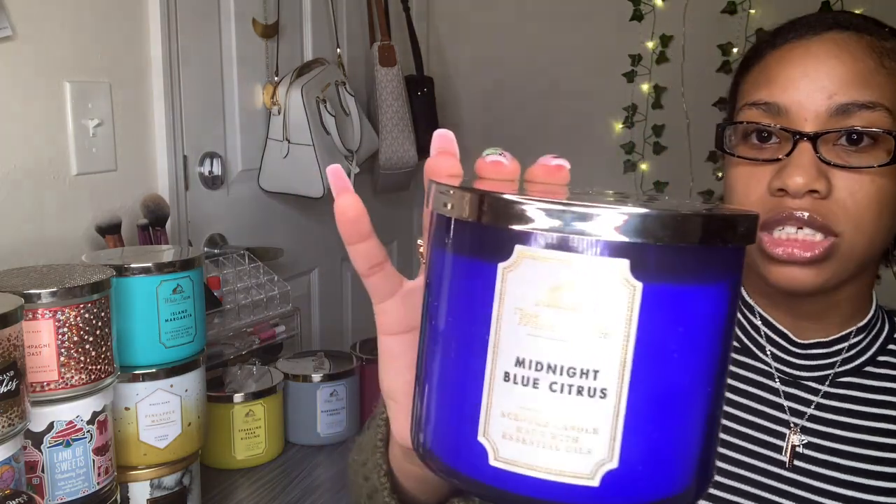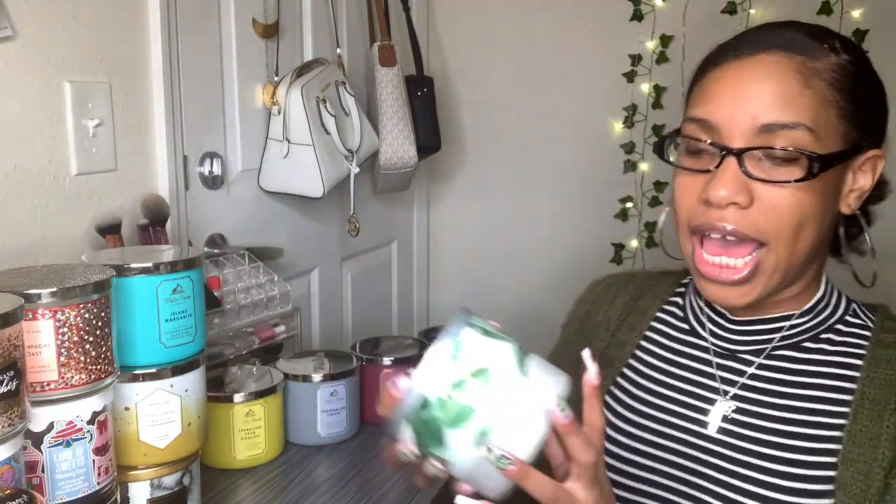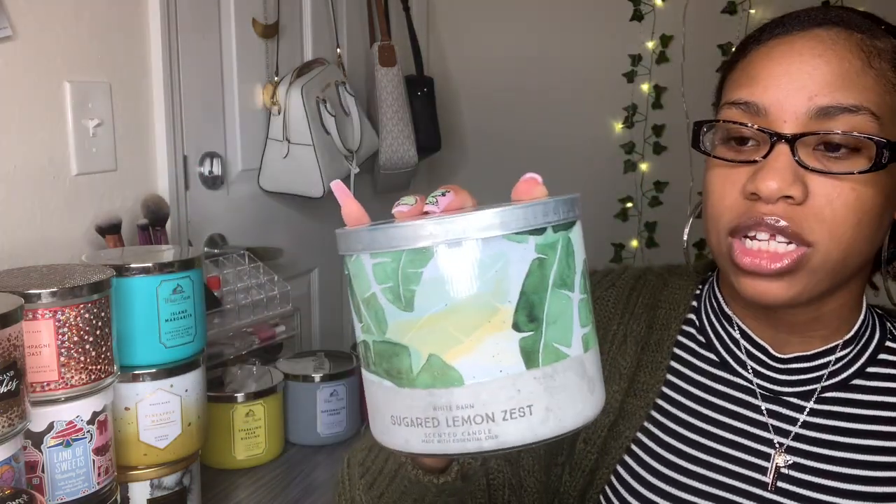The next one is Midnight Blue Citrus. The fragrance notes say juicy citrus, fresh spring water, and sweet mango with essential oils. The ones on the bottom I really haven't used that much, but it's very subtle.